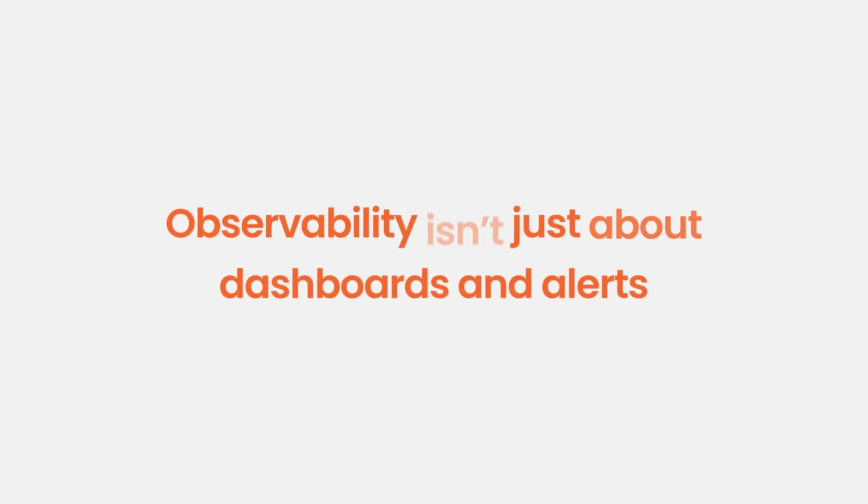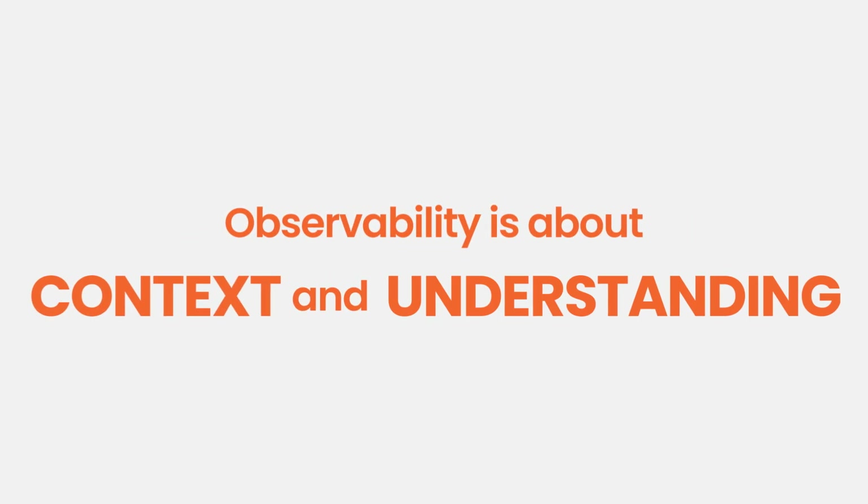Because observability isn't just about dashboards and alerts. It's about context and understanding — why apps are running slow, why errors spike, and why users disappear. That's the problem Grafana Cloud solves.